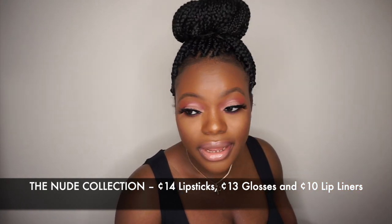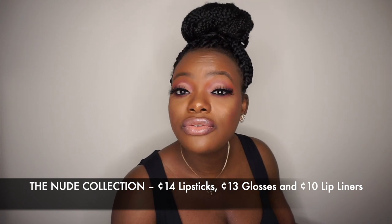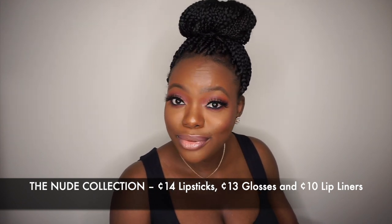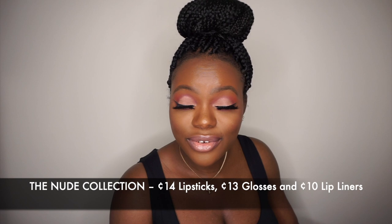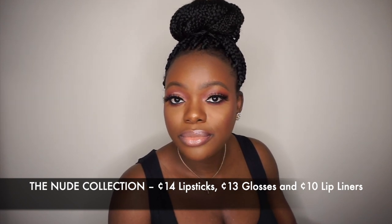I don't have a discount code for Juvia's Place, but I'm going to try and put a discount code from bloggers who have one at the description bar for you to use. I think you can get 10% off. I just swatched the lip glosses and I'm going to leave that video at the description bar.